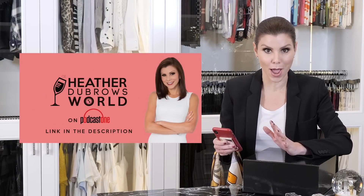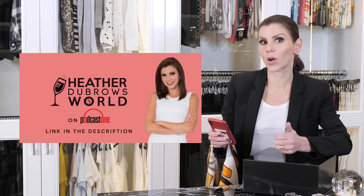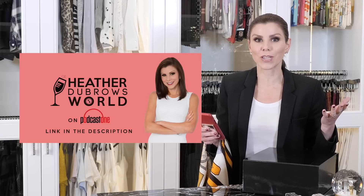So if you've been listening to my podcast, Heather Dubrow's World, which I hope you have been, please go to podcastone.com or heatherdubrow.com — there's a direct link so you can hear my podcast every week. A lot of you guys send me questions under the heading of 'Dear Heather,' and I thought it would be fun to answer them right here in Heather's Closet.